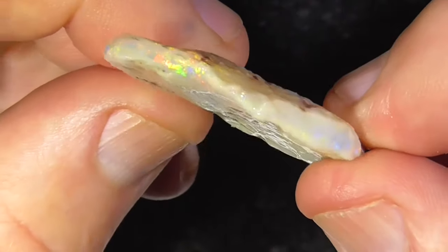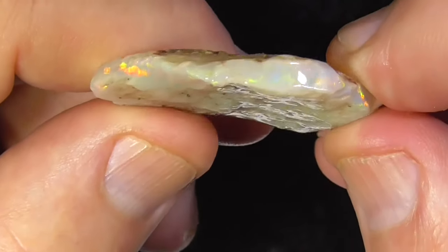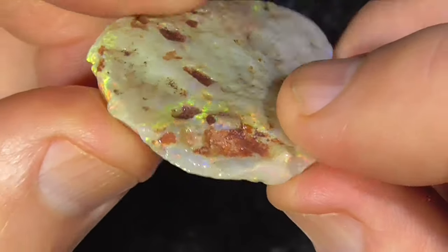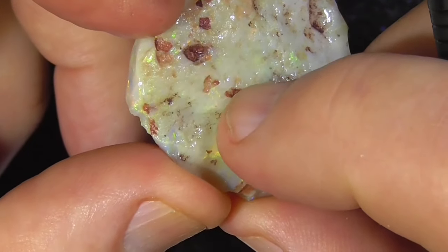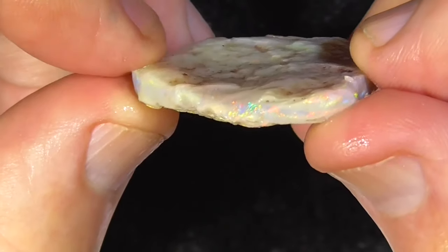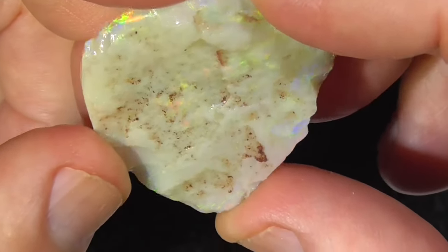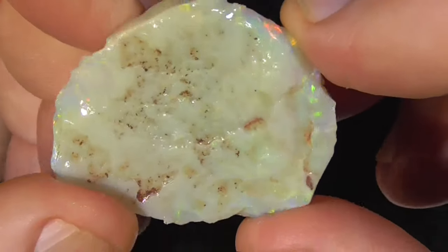Nice vibrant colours. Bars — drops off a little bit on this side. Little bit of a hollow here. Couple of other little marks here which can't do much about. That's a little bit of concave there, so maybe it might have to end up a couple of stones.